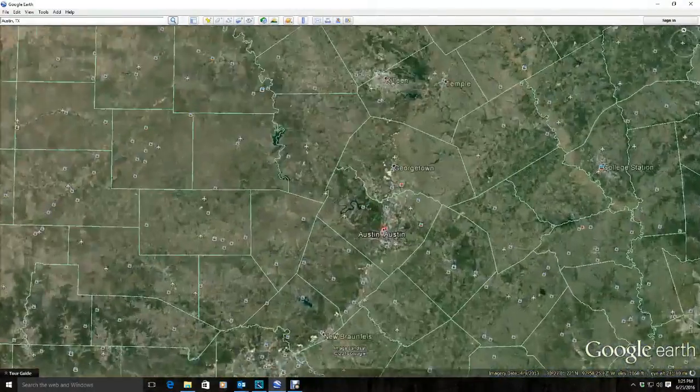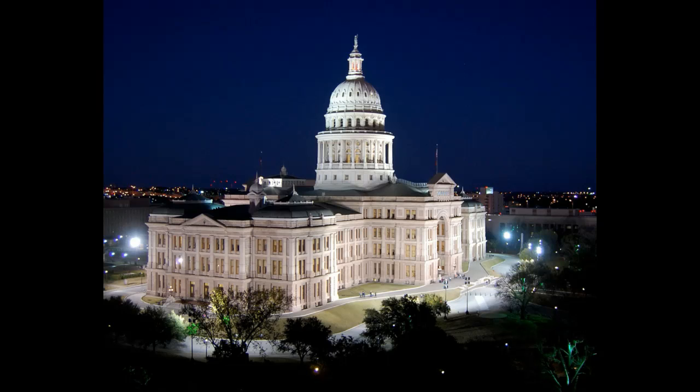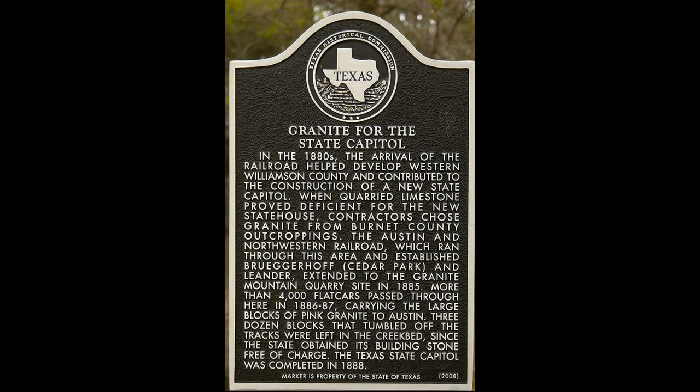Our next two landmarks are in our state capital, Austin, Texas. The state capitol building is in Austin. This three-million-dollar building took six years to build and was finished in 1888. The pink color of the building is due to the color of the granite used to build it, called Red Sunset.